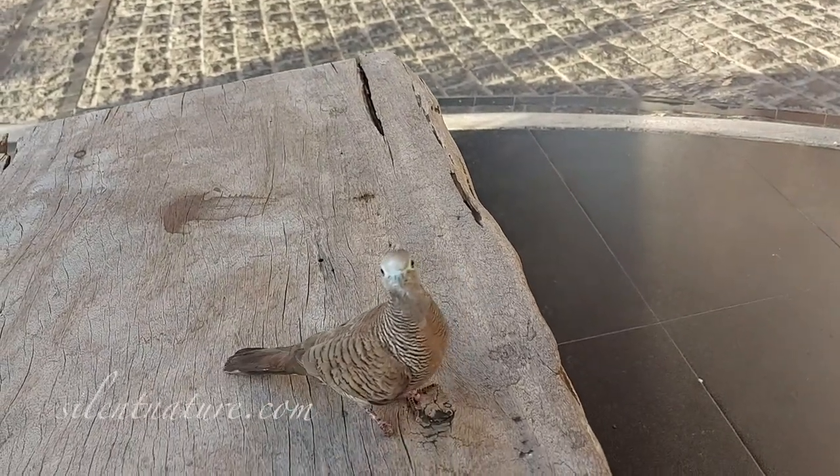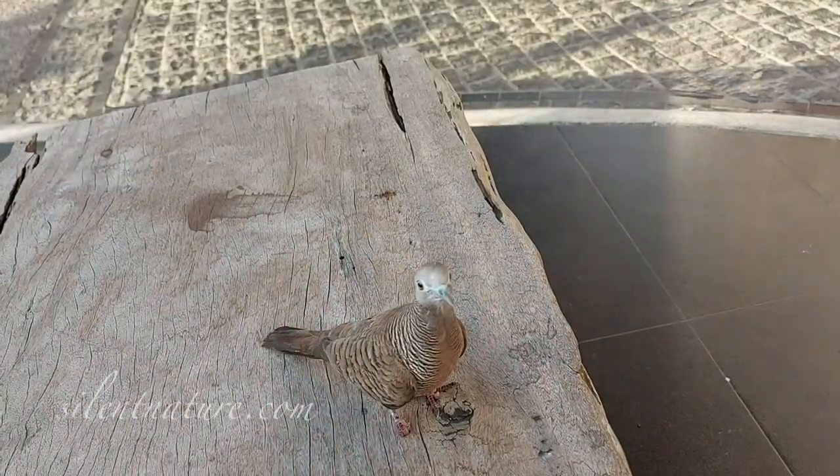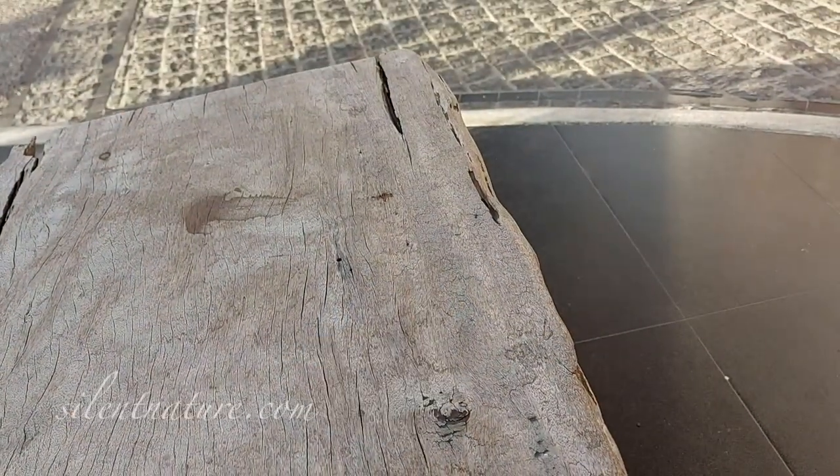A few seconds later, the other bird joined them. They sat side by side on the top edge of my phone. How can I make a video if the birds are sitting on top of my phone?